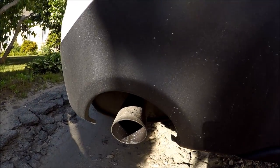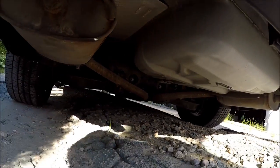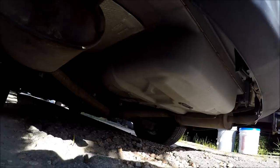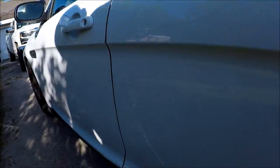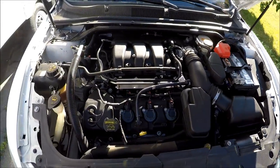As expected for a police interceptor, it's got dual exhaust. Underneath the car it's pretty clean — there are some rust spots here and there, but it's not nearly as bad as the Crown Vic I went to look at, which was really bad underneath. This is a really clean car all around.